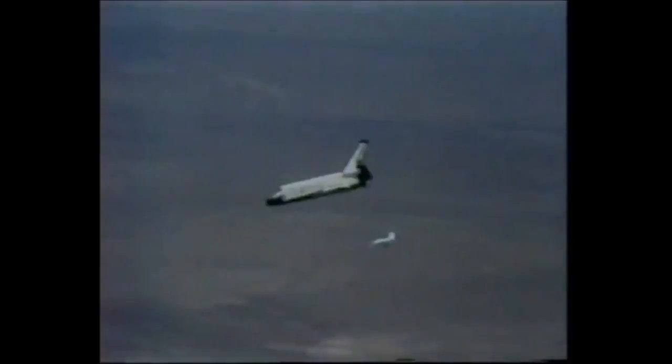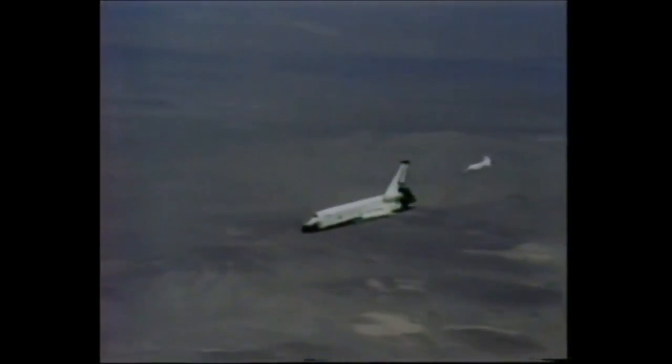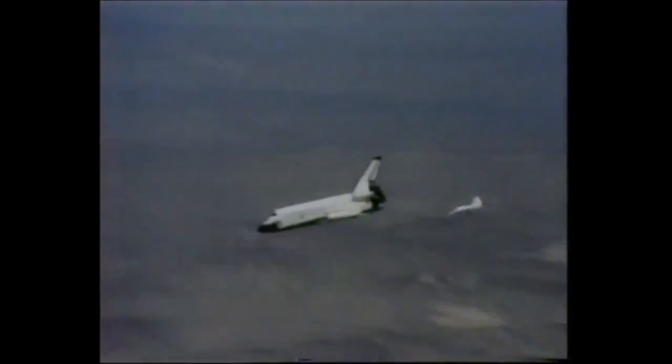Things have been on schedule as she approaches Dryden. At this time, it's likely that Young and Crippen will be aiming short of the runway to actually increase speed, to give them control in the final stages. They do want to have plenty of lift. And don't forget, they only have one chance at this. If they raise the nose too early, they'll stall and fall short. If they raise it too late, they've missed anyway.